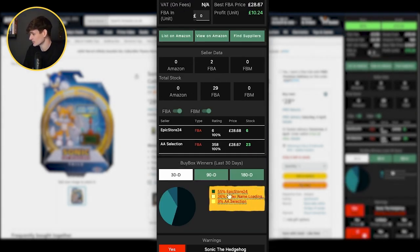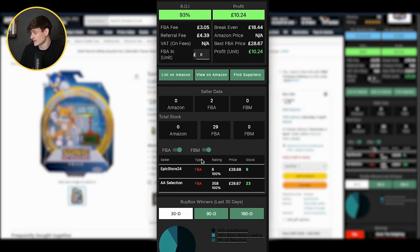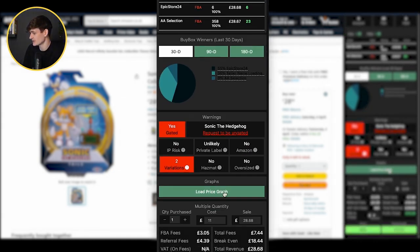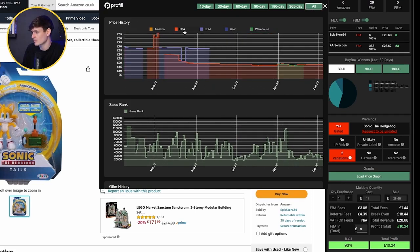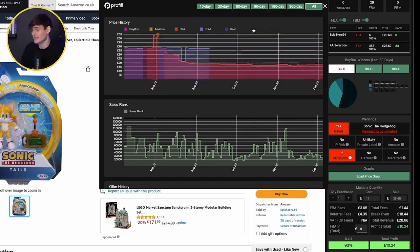We'll also look at how the buy box has been shared. This Epic store has had 55% of the buy box and another seller has had 36%, so the buy box is getting shared around — that's a good sign. Next we want to check Amazon: we want to check if they've previously been on the listing. Heading to the price graph and looking over the history of the product, turning off everything by Amazon, we can see Amazon have never sold on this item. You can compete against Amazon but it's a lot more difficult because they don't always share the buy box and they're likely buying the item for a lot less than you.